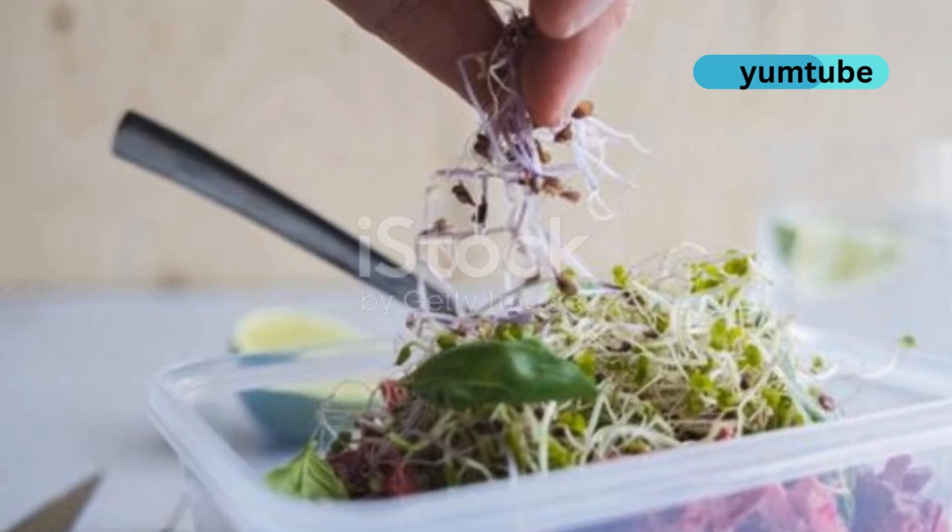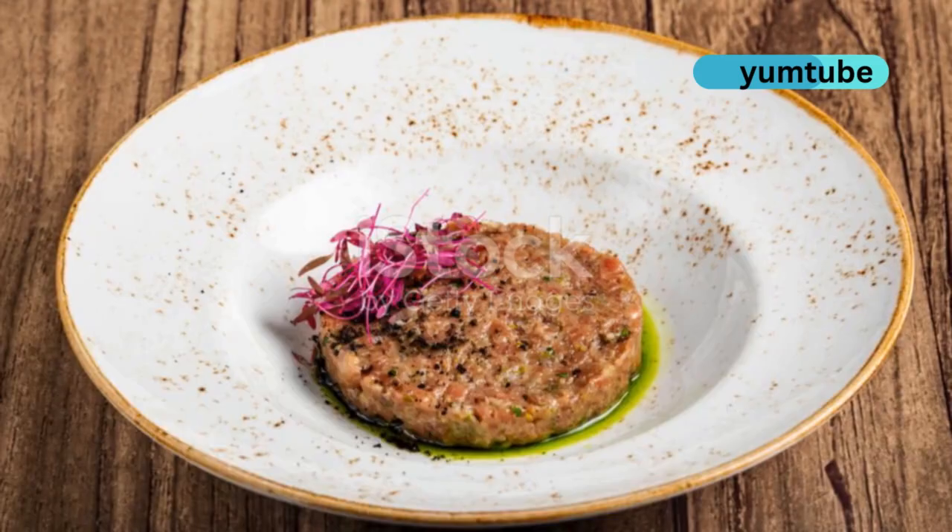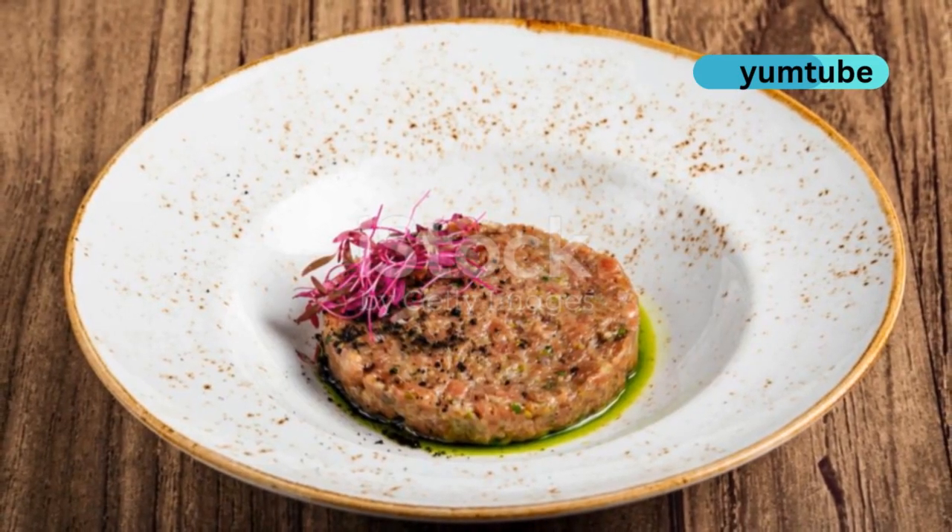Pumpkin seeds are a crunchy, zinc-rich snack. Zinc helps regulate oil production and supports skin healing. Perfect for salads or yogurt.